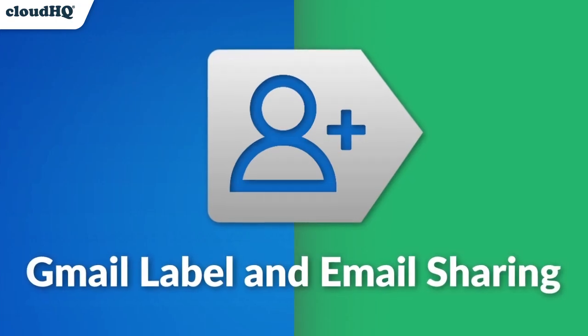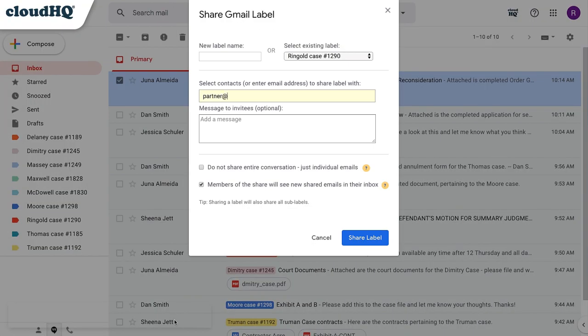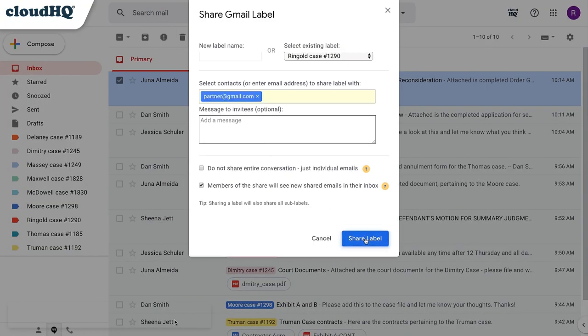Next, we have Gmail Label and Email Sharing, giving you the power to share labels and emails with a colleague the way you would share folders in Google Drive.